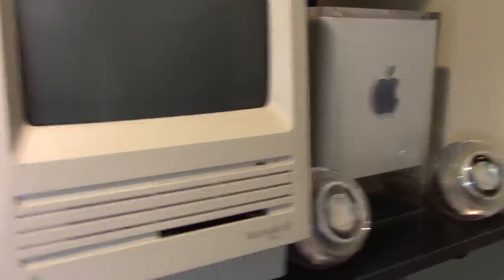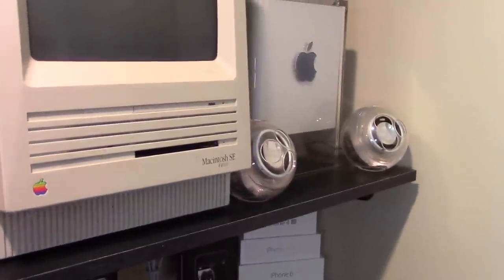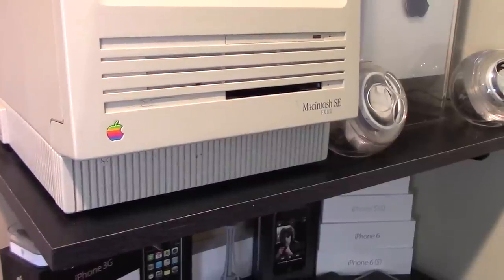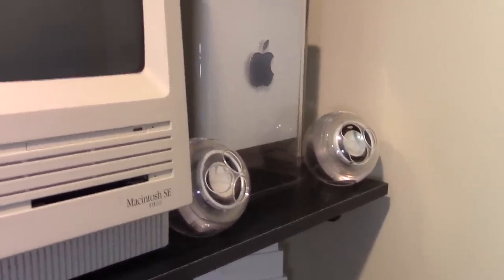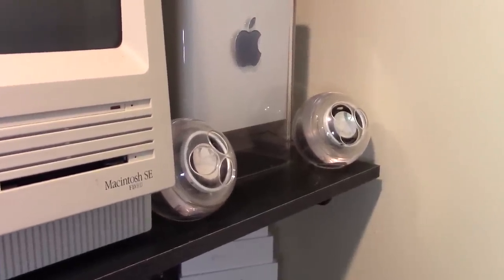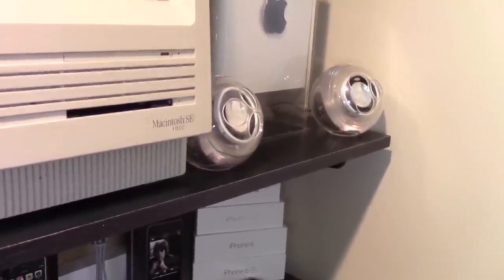Moving up to the second-to-last shelf, this mainly contains two items: my Macintosh SE and my Power Mac G4 Cube. I've done videos on both. The most recent was the Macintosh SE overview, done about three to four weeks ago. The Power Mac G4 Cube is one of my favorite Apple computers — I did a full episode of my time travel series on it covering its history. Links to all of those videos will be in the description below.